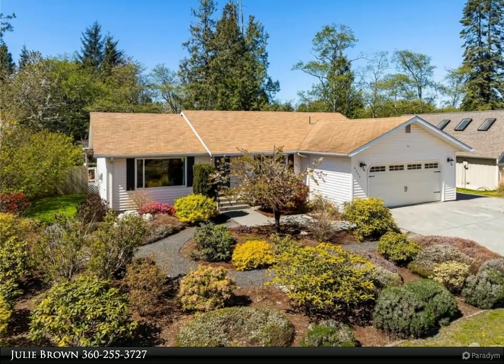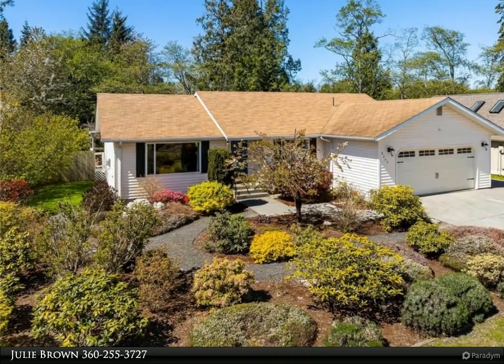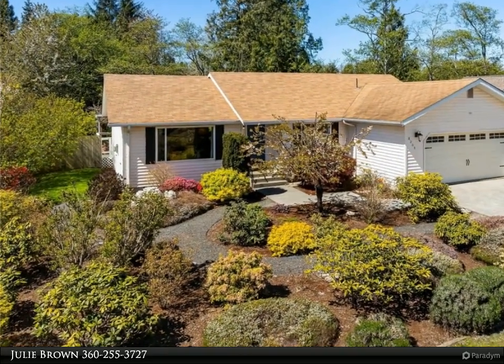This Windermere Real Estate / Whatcom Inc. property video is presented by Julie Brown.